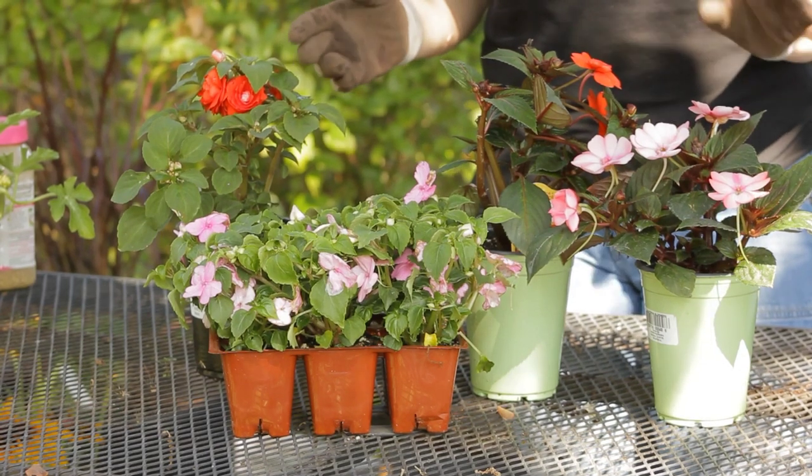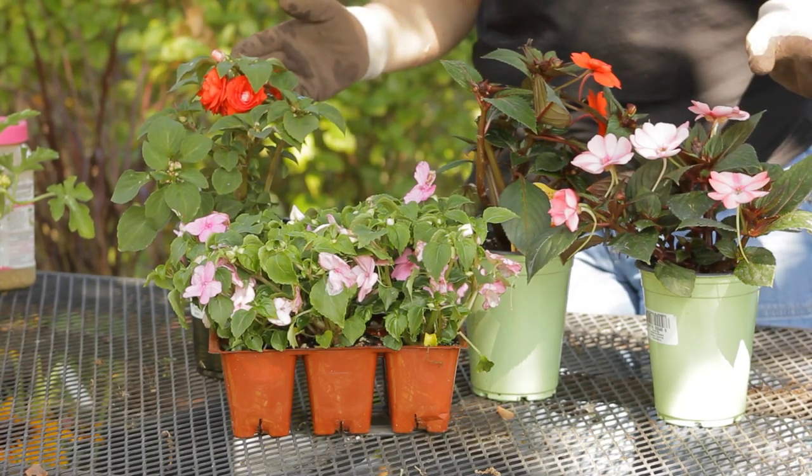They grow well both in sun and part shade, and I've even seen them in deeper shade gardens with successful blooming. So if you have a shade garden, they're great to try out to bring some color to the shade.